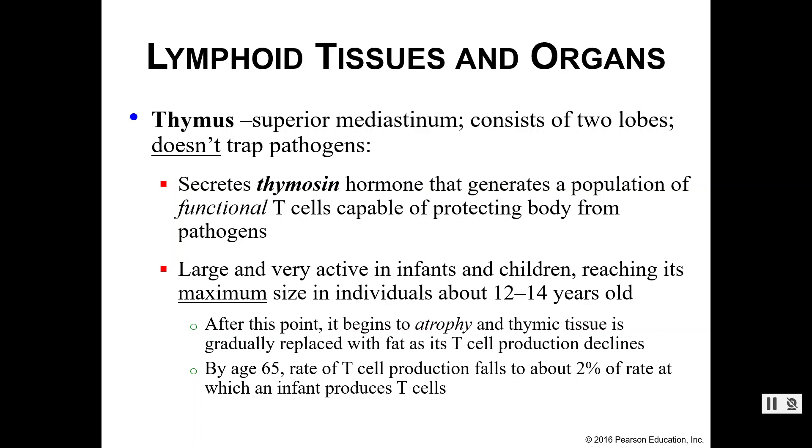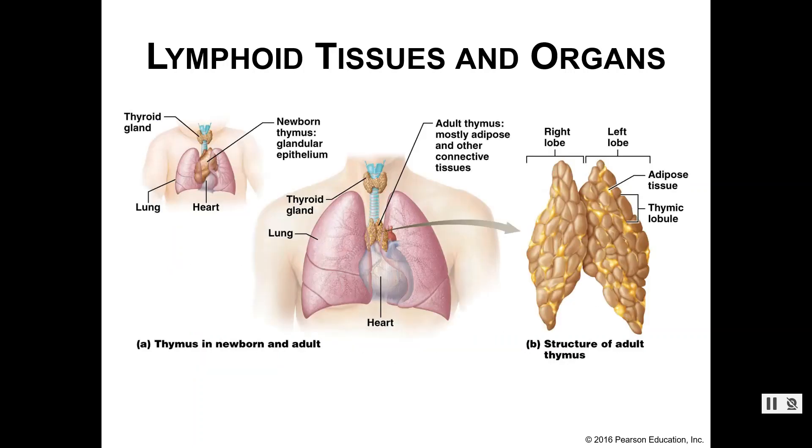The idea is that by the time you hit about 65 your immune system is pretty well established, so there's really not as much need to continue high T cell production. But when you are very small and young — that infant and young child — your immune system is just getting going, and we really want to build that up as quickly as we can over the first decade or so. Here is what your thymus looks like. We have a right and a left lobe, and you can already see some adipose — the yellow tissue — coming in and replacing the glandular tissue.